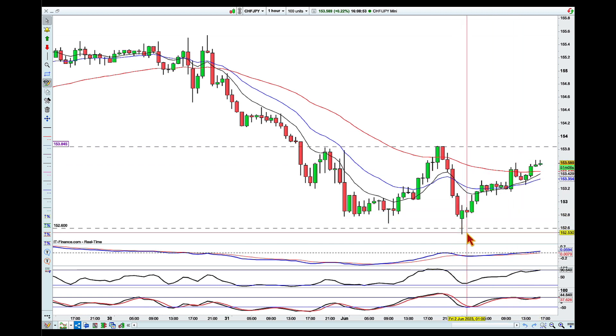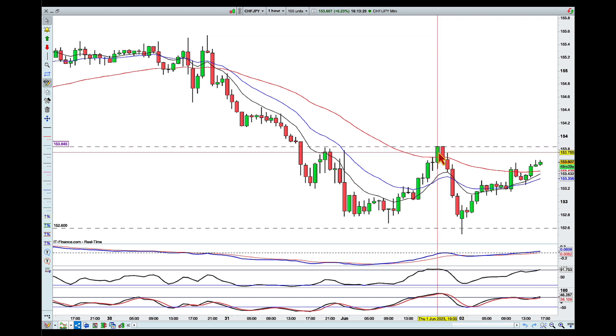We had a test of the green line, but remember there's also that blue line where more buyers were sitting — that was the point where the sellers pushed to a lower low. So my preferred scenario would actually be a pullback toward that area.